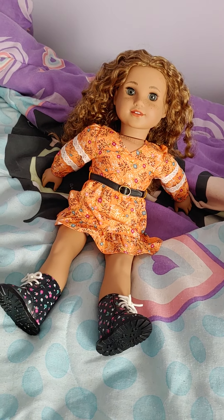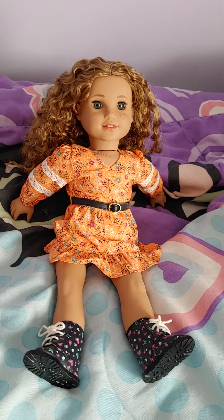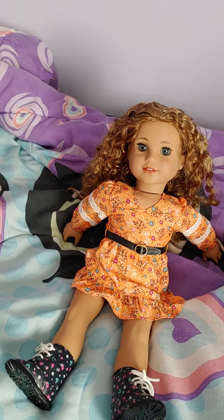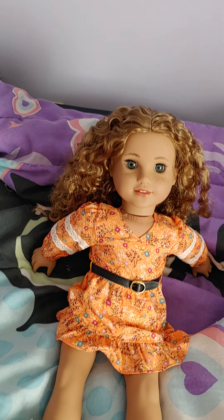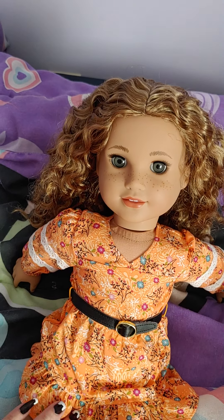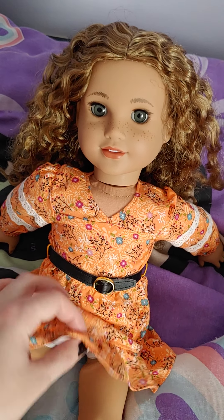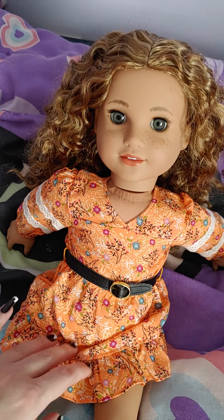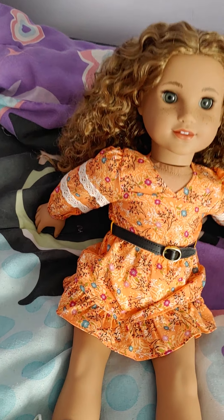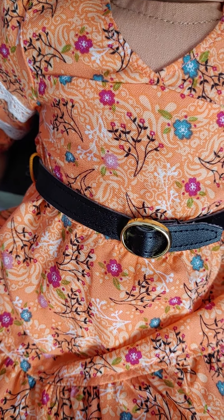When I first saw Yvette, I thought she was just another white doll and I was kind of disappointed — I thought she looked like Truly Me 83. But when I took her out, she does not look like 83 at all, so I'm really glad I got her. I can do a comparison of those two if you'd like. She also comes with plain light pink underwear like McKenna had, and her dress has a little black belt with a silver belt buckle — super cute.